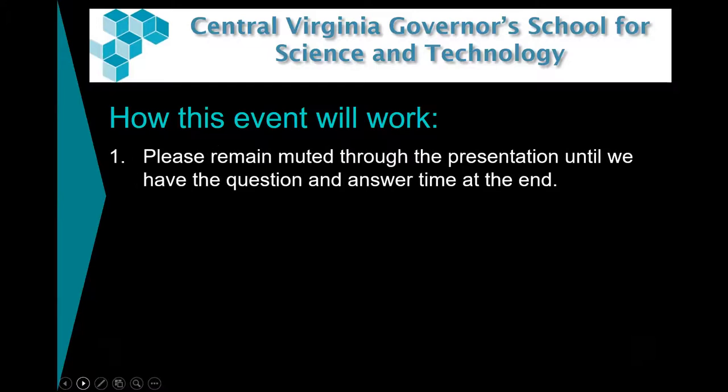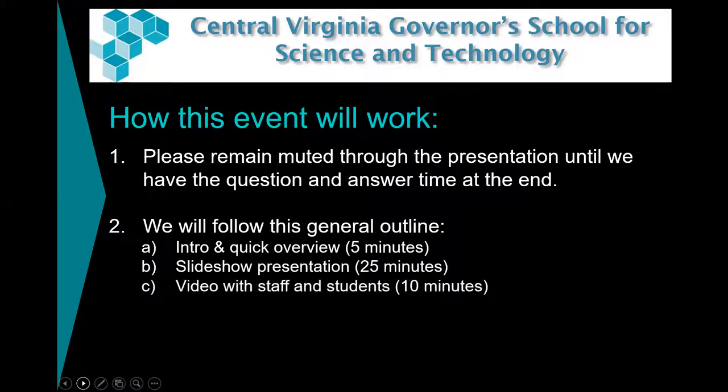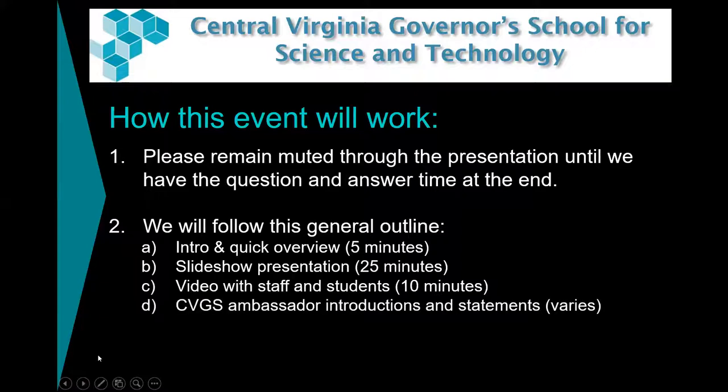So how is this event going to work? We're going to ask that you remain muted through the presentation, and we'll have question and answer time at the end. I just showed you a quick overview and introduced myself, Dr. Stephen Smith, and we have Dr. Scott Douglas, our assistant director. We'll have a slideshow presentation for about 25 minutes. Then we'll have a video featuring staff and students from last year — about 10 minutes — produced by a Gov School graduate. Then we'll have our three ambassadors introduce themselves and share their statements, and then we'll have question and answer time.